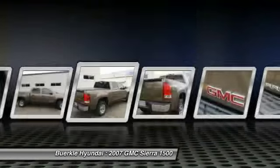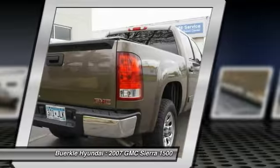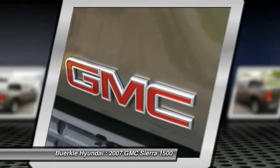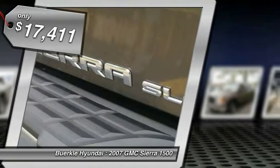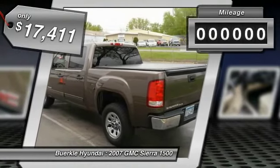An electronically controlled 6-speed automatic transmission combines high-max hauling capability with precise control, and is priced below $20,000.